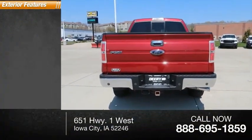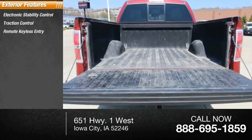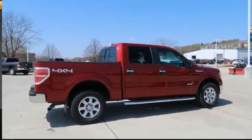Here are some of this vehicle's great options: electronic stability control, traction control, remote keyless entry, rear step bumper, four-wheel disc brakes, and front-wheel independent suspension.